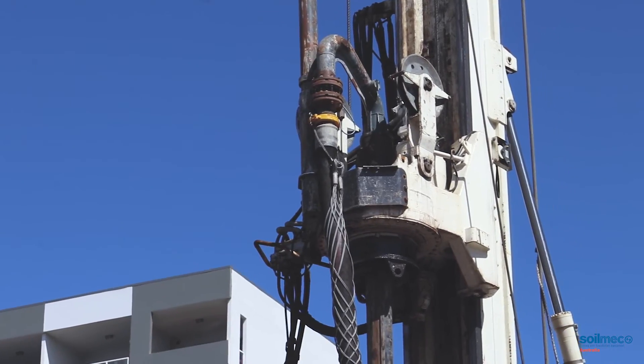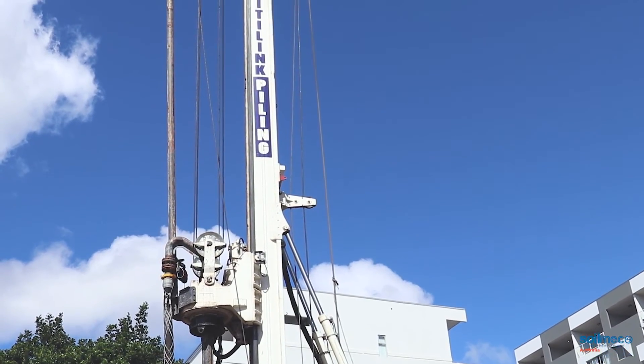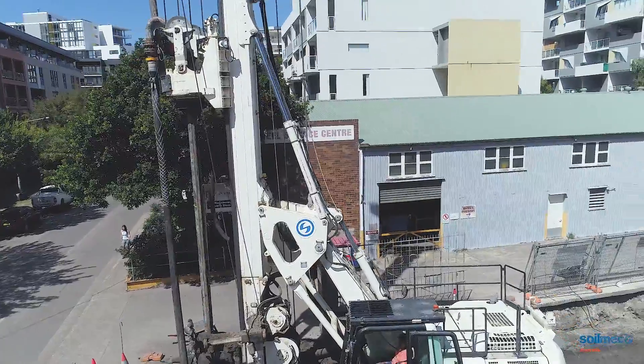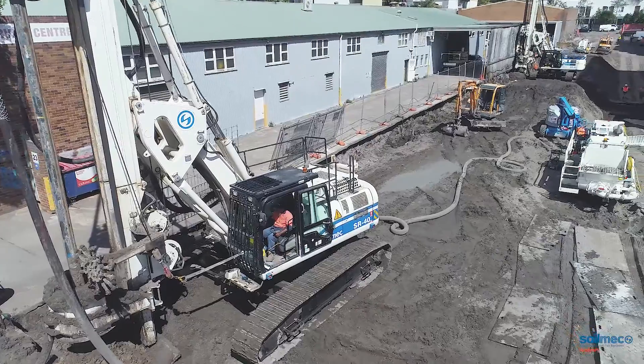In terms of power, the SR40 has about 16 tons of torque and a pullback capacity of 52 tons, which allows it to drill to a depth of about 20 meters — that's with 14 meters of auger string